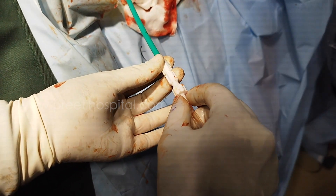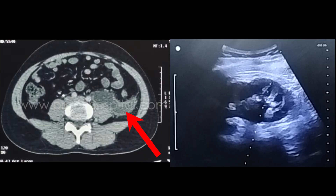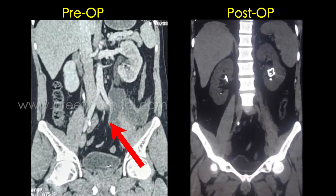In this case, with lower ureteric injury, retrograde access was not possible and the patient had a urinoma and was in sepsis. This demonstrates the true use of ultrasound for percutaneous access. Thank you.